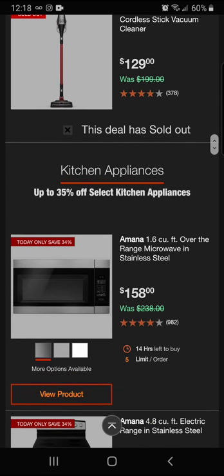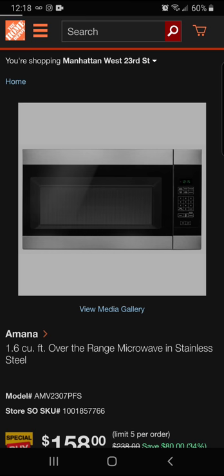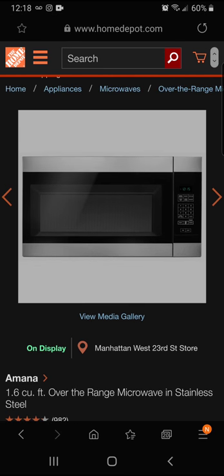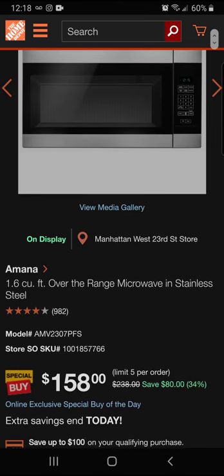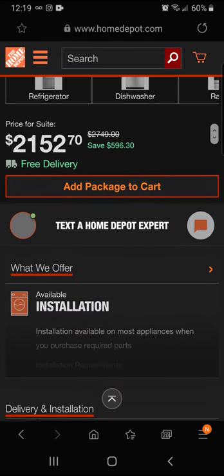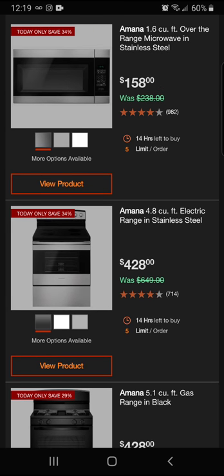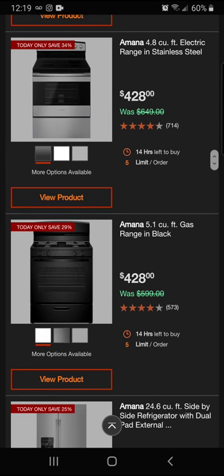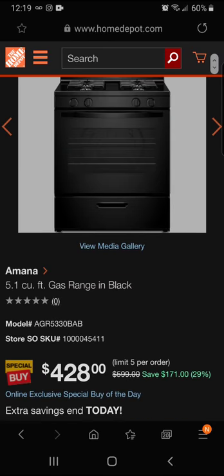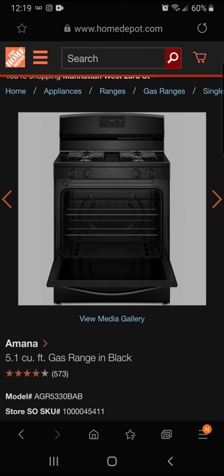We've got an Amana microwave in stainless steel at $158 — you'll save $80, which is 34% off. That's the Amana 1.6 cubic foot over-the-range microwave in stainless steel. We also have the Amana 4.8 cubic foot electric range in stainless steel at $428 — a 34% savings. They also have it in black. Looking more closely, this appears to be the gas range.